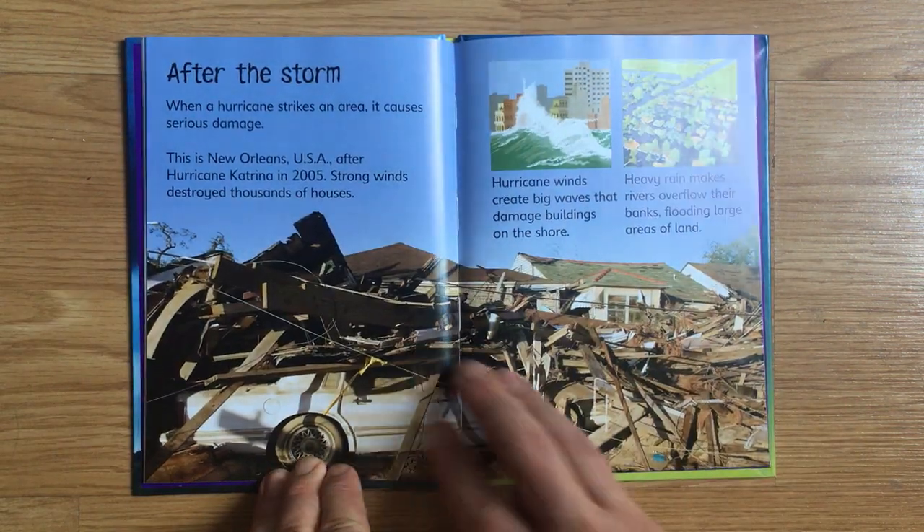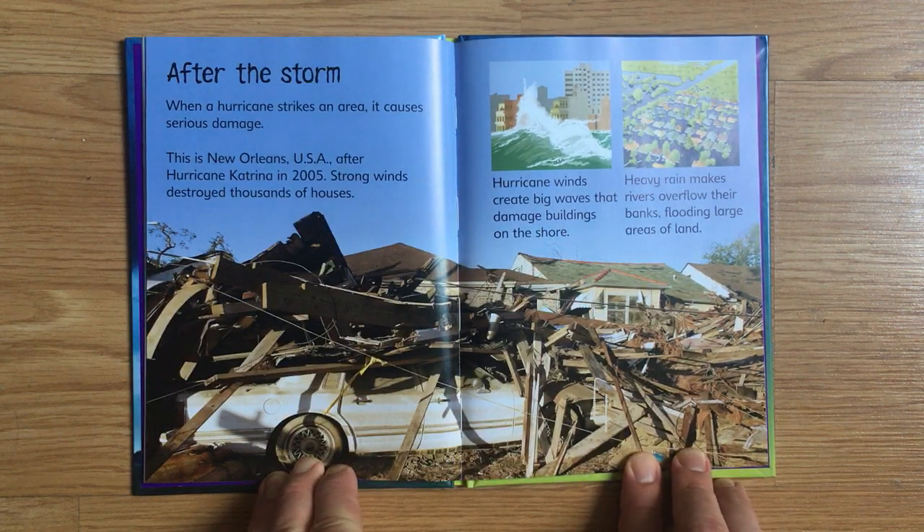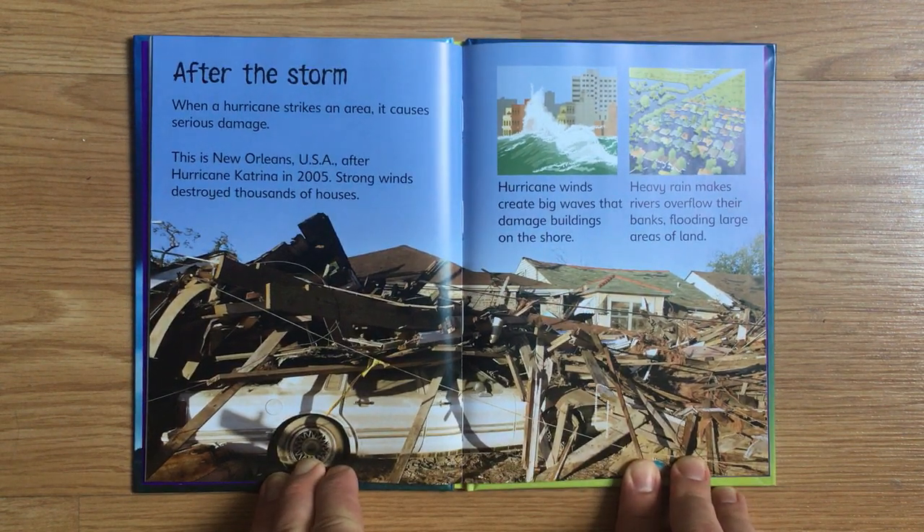When a hurricane strikes an area, it causes severe damage. This is New Orleans, USA, after Hurricane Katrina in 2005. Strong winds destroyed thousands of houses. Hurricane winds create big waves that damage buildings on the shore. Heavy rain makes rivers overflow their banks, flooding large areas of land.